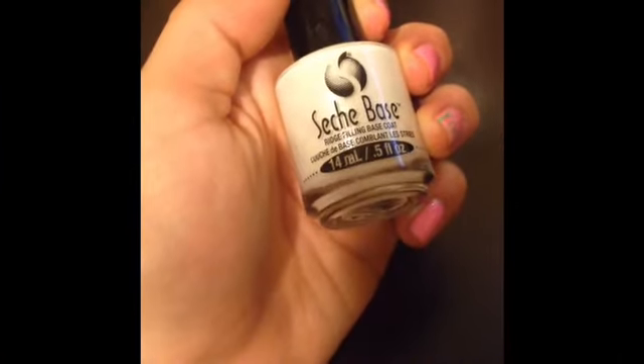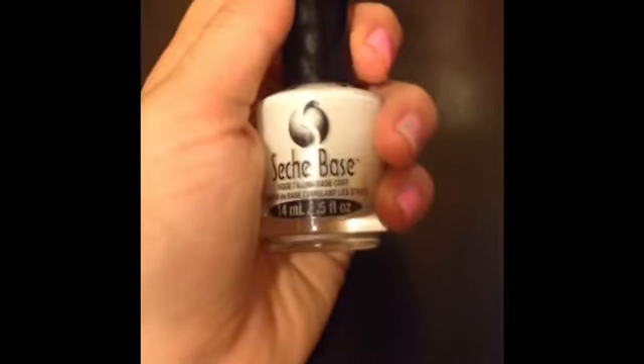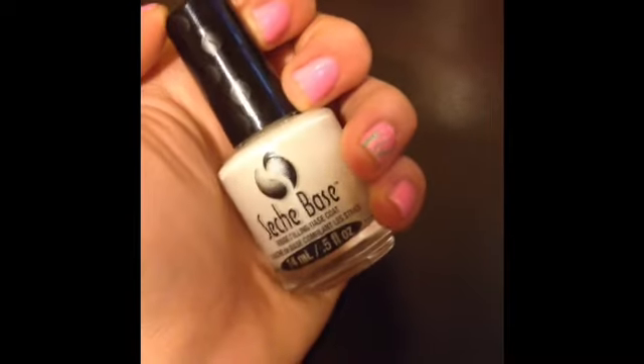Next is a Ridge Filling Base Coat. This one is from Sashay Base. This is great if you have any bumps or ridges in your nails, and it helps your nail polish go on smoothly.